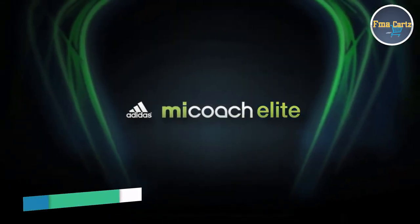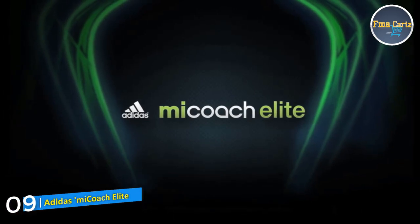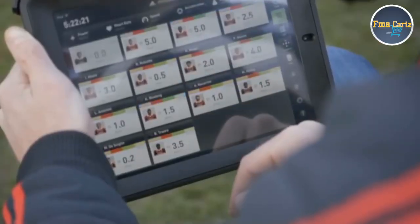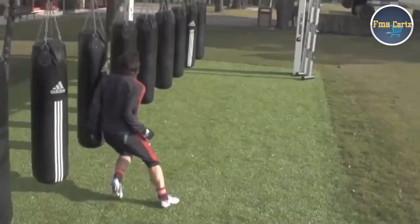The MyCoach Elite Team System from Adidas. It's a future-defining combination of wearable technology, digital innovation, and professional sports. And it's already changing the way teams train to win.